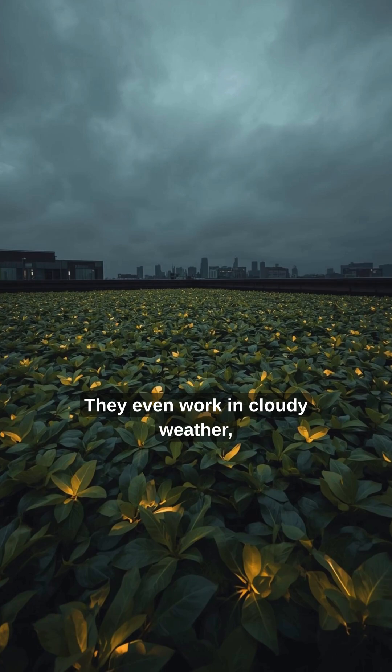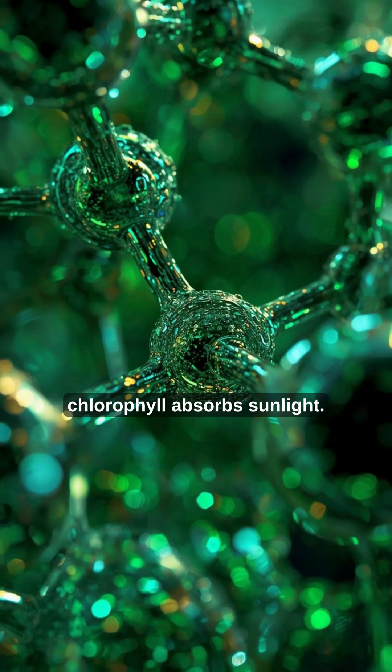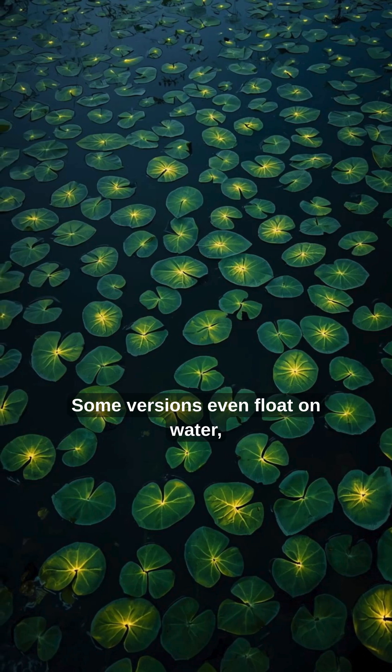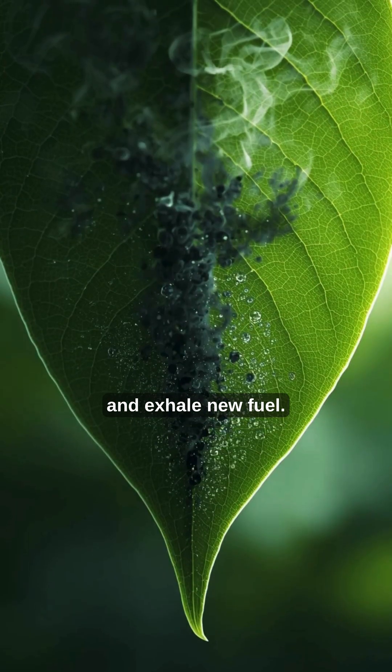They even work in cloudy weather, using special catalysts that mimic how chlorophyll absorbs sunlight. Some versions even float on water, forming tiny energy ponds that breathe in pollution and exhale new fuel.